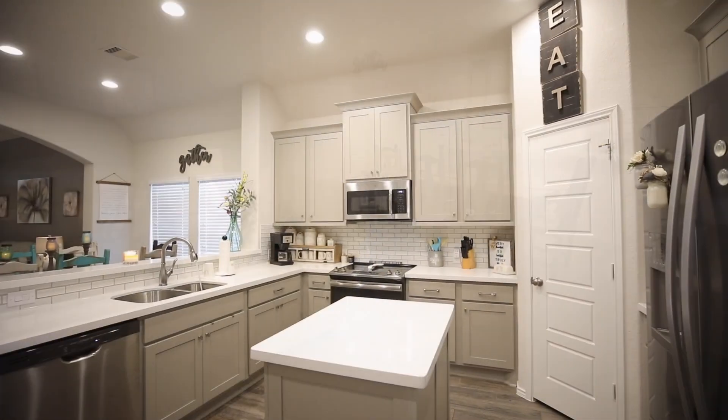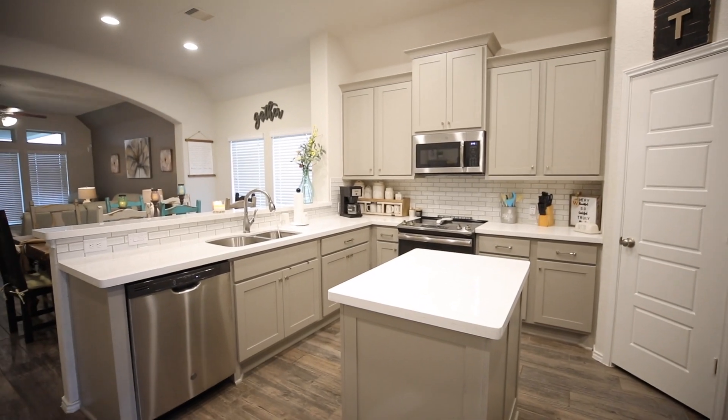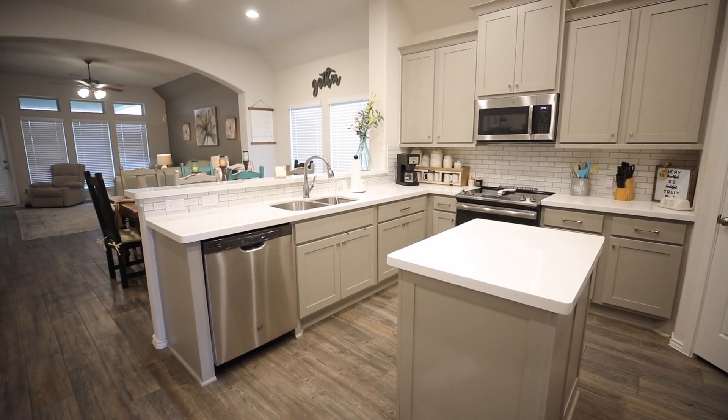There's also beautiful hardwood flooring, and the kitchen has all updated appliances, as well as an island.